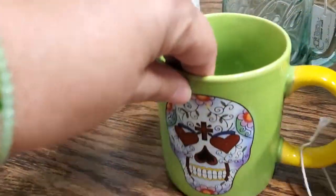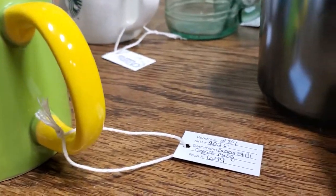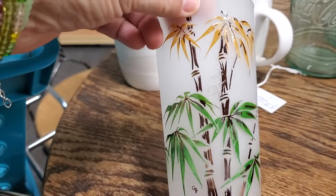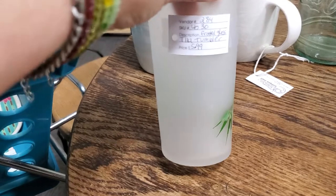And a sugar skull coffee mug, which will be $6.99. And I have a tiki tumbler for $5.99.